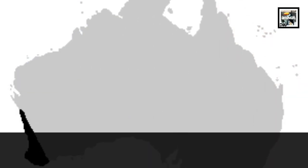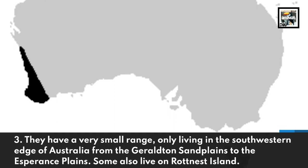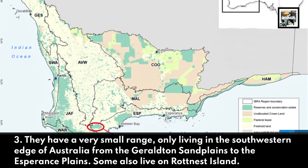Fact three: they have a very small range, only living in the southwestern edge of Australia, from the Geraldton sand plains to the Esperance plains. Some also live on Rottnest Island.